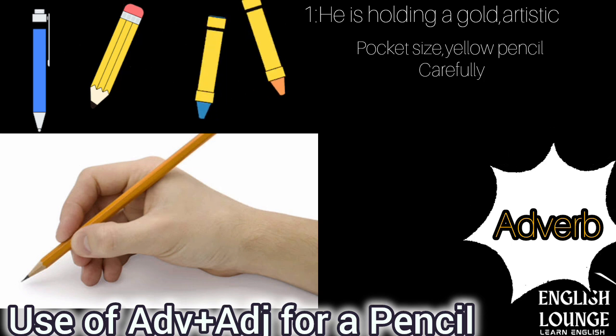Gold, artistic, pocket-sized, and yellow are adjectives, while carefully is an adverb.